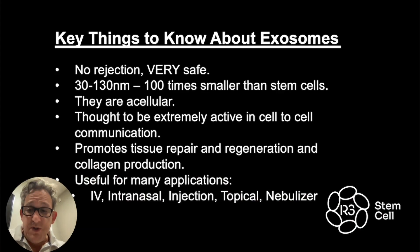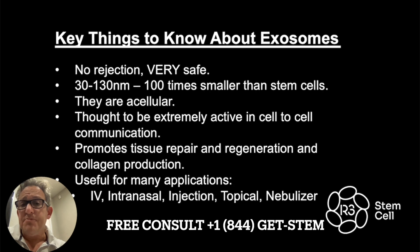Key things to know: they do not get rejected — they are immunologically privileged, as scientists call it. They've been very safe to use. They're very small — 100 times smaller than stem cells — and very active in cell-to-cell communication, paracrine signaling. They promote tissue repair, regeneration, and collagen production, and are useful for many applications: intravenous, intranasal, direct injection, topical, nebulizer. We frequently use them together with mesenchymal stem cells, which is very different from most clinics, and our experience shows they work fast and amazingly well together.